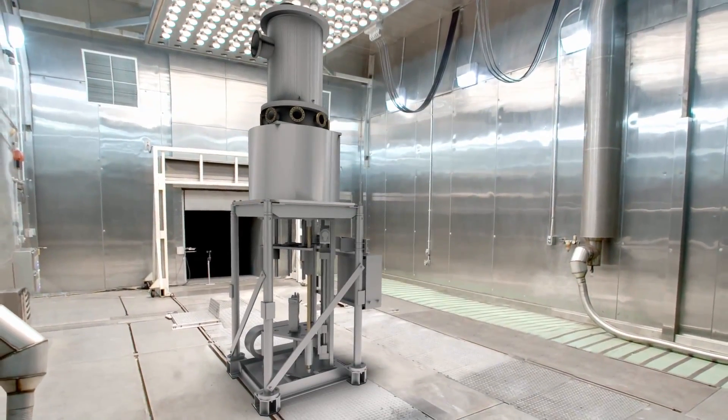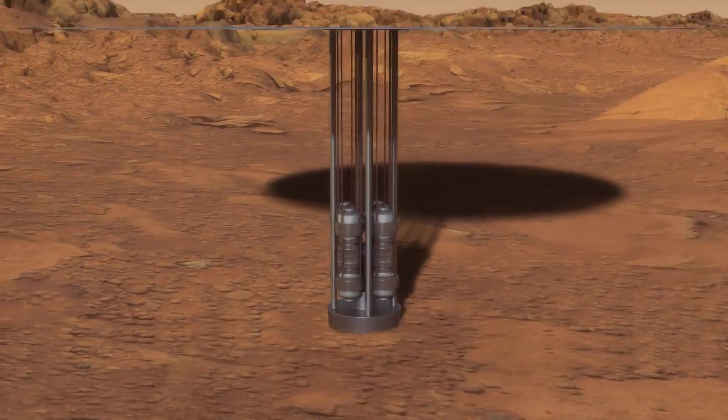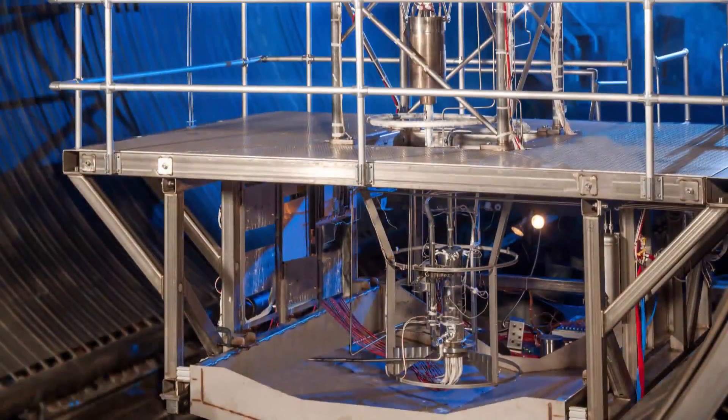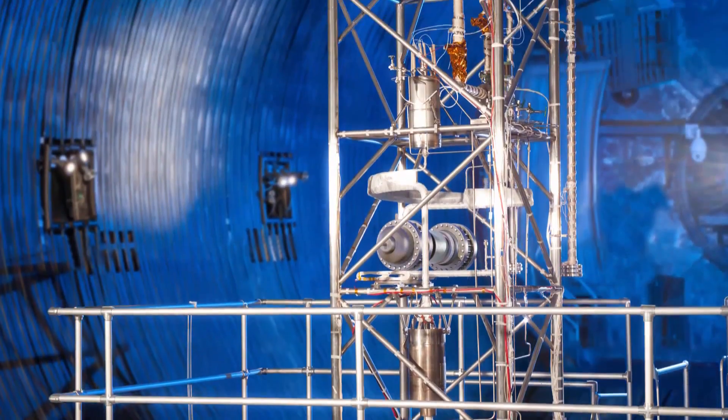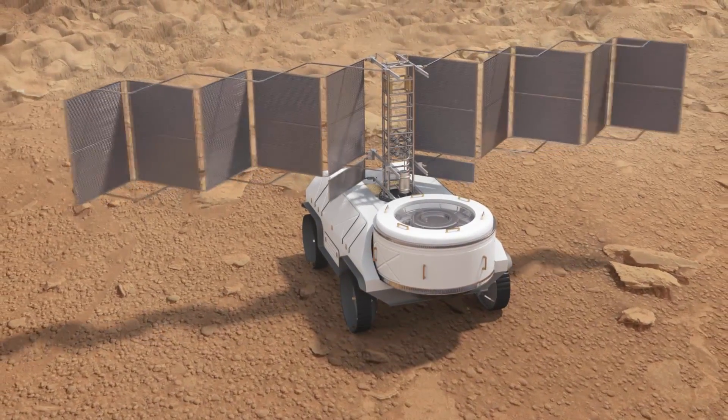Kilopower addresses the need for planetary surface power and spacecraft power from 1 to 10 kilowatts. The TDU would provide explorers with tens to hundreds of watts of power for spacecraft and surface exploration.